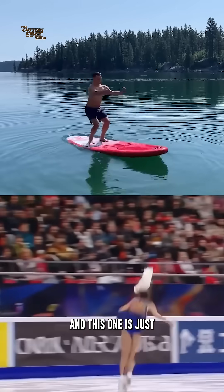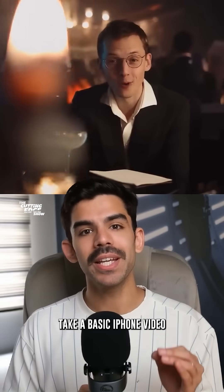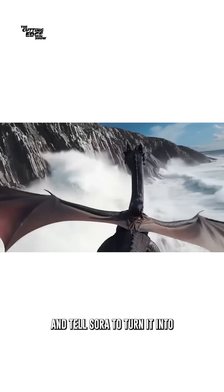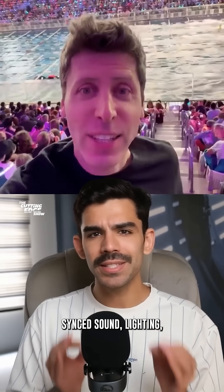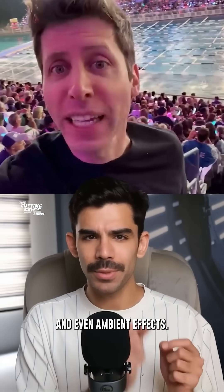Then comes Sora 2, and this one is just wild. You can literally take a basic iPhone video and tell Sora to turn it into a cinematic wide shot, complete with synced sound, lighting, and even ambient effects.